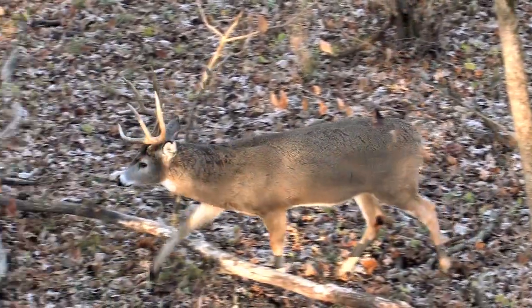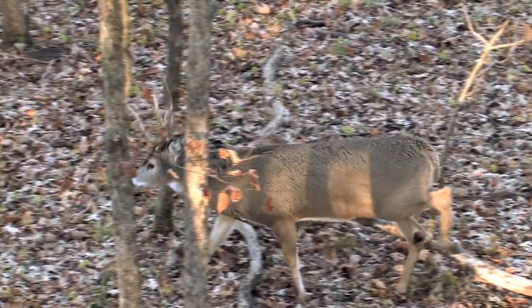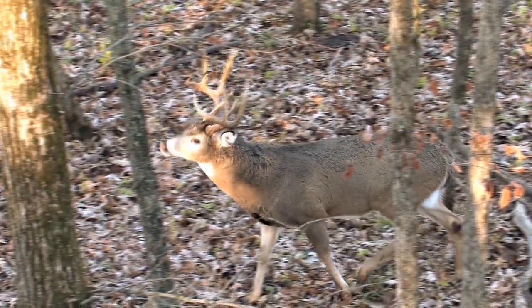When I'm trying to determine if it's a mature animal or not in a short window of time — and that's normally the case — here he comes, a small window between the trees to shoot and he's out of your life. So there's got to be some quick reference points, and these are the things I look for.